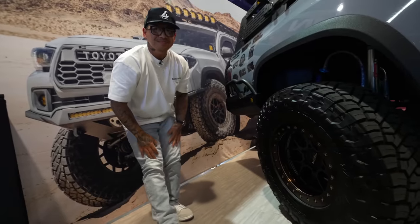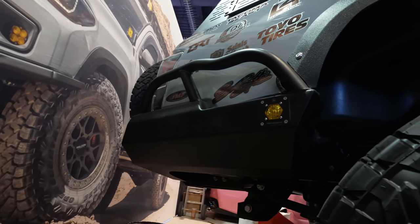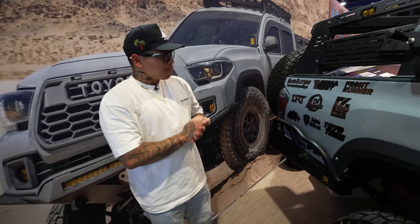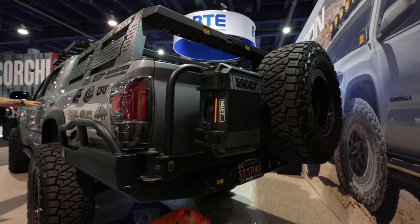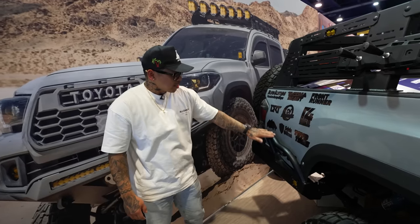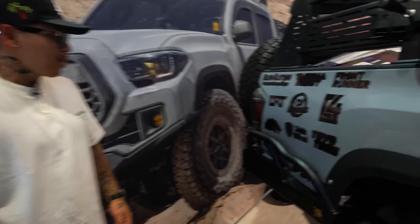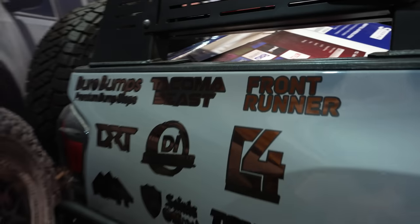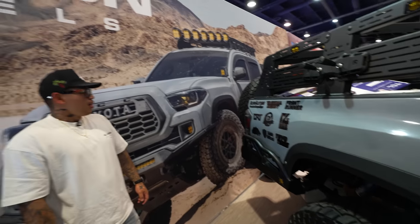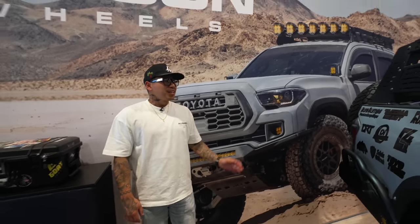The rear bumper is Relentless Fabrication. It doesn't come with a dual swing out, so my buddy Weld's Taco helped me create one for the rear. I also added bash bars on the side — it's bent kind of like a slider kick-out but matches the flow with the bumper. For tail lights, these are the Miso Customs sequential tail lights. That's probably the number one thing people say when they drive behind me — they always compliment the tail lights.